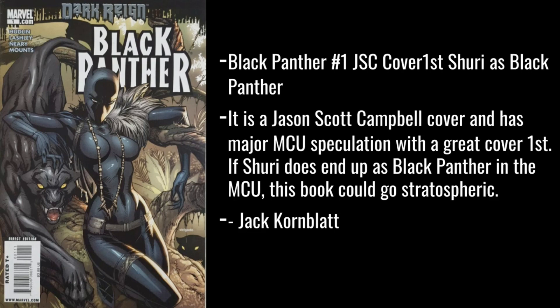Jack Kornblatt goes with Black Panther #1, the J. Scott Campbell cover — first Shuri as Black Panther. It has major MCU speculation with a great cover first. If Shuri ends up as Black Panther in the MCU, this book could go stratospheric. It was almost a done thing that Shuri would be the next Black Panther, but some things happened between her and Marvel, politics got involved. She'll be in the next movie but we'll have to wait and see — it's going to affect this book immensely either way.